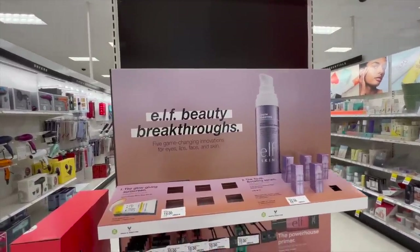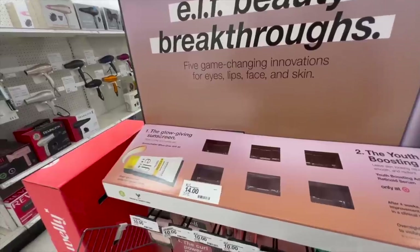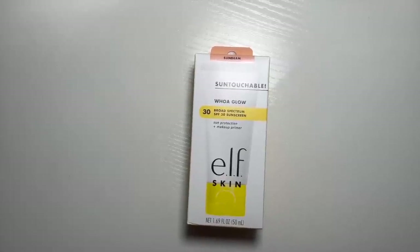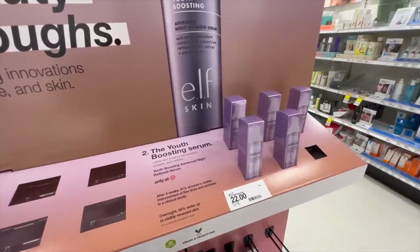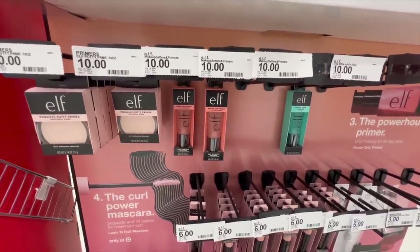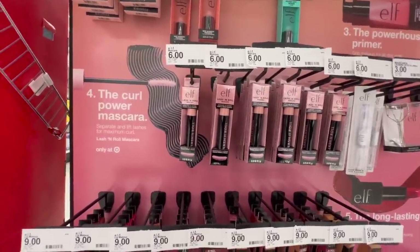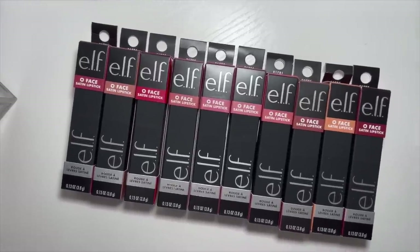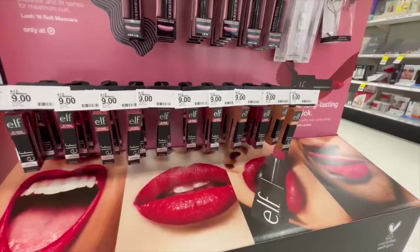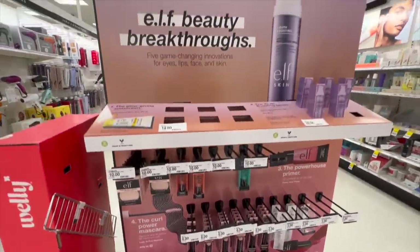I ended up coming back to Target and wanted to show you that they have some new e.l.f. makeup — I already picked everything up online and I will be testing it soon. They have the new Glow Giving Sunscreen Youth Boosting Serum, a new Power Grip Primer with niacinamide, and a new mascara called Lash 'N Roll. I love e.l.f. mascaras! e.l.f. also has brand new lipsticks — I purchased every single shade and I'll be doing swatches. They retail for $9 and there's a variety of nudes, pinks, and bolder colors. So excited for all the newness!